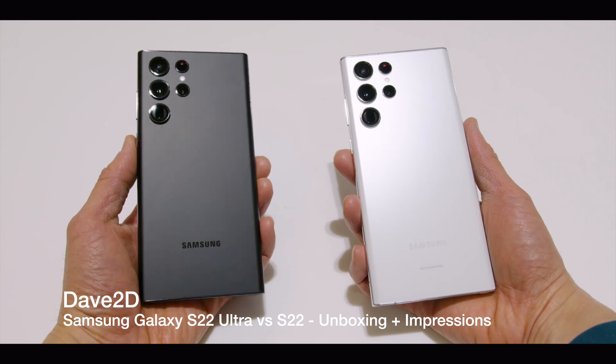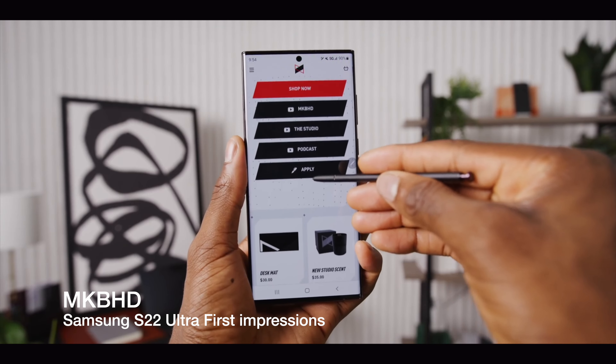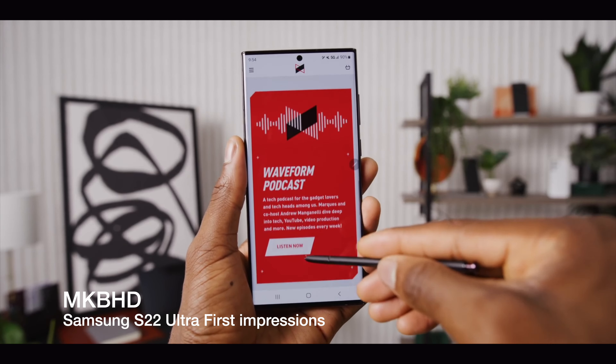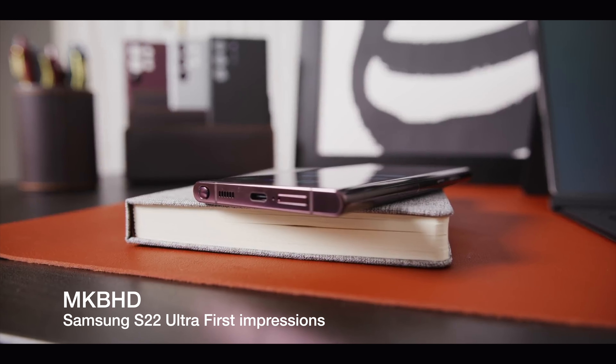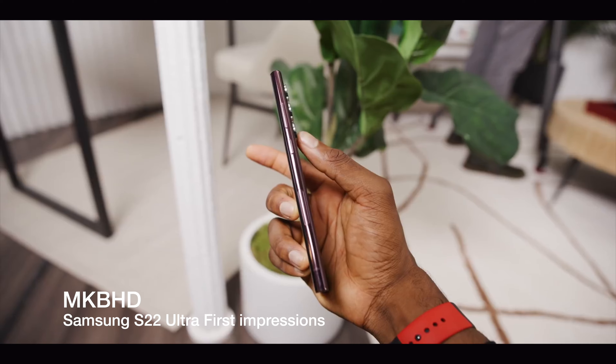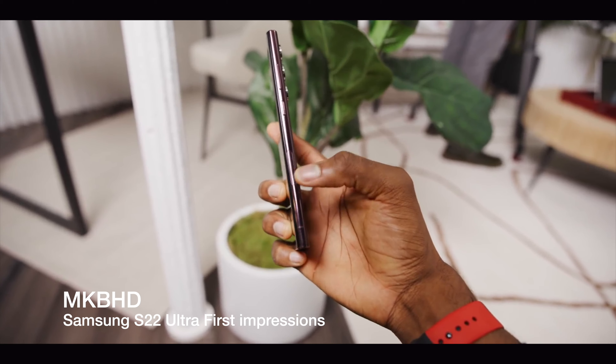The S22 Ultra has a 5000mAh battery which, according to Samsung, lasts all day. It can fast charge at 45 watts, but a fast charger doesn't come in the box — you have to buy one separately, though a 25-watt charger is available. You can get the 45-watt fast charger separately as well. The phone also comes with 8 or 12 gigabytes of RAM, which is a bit limited compared to many other Android phones offering more.